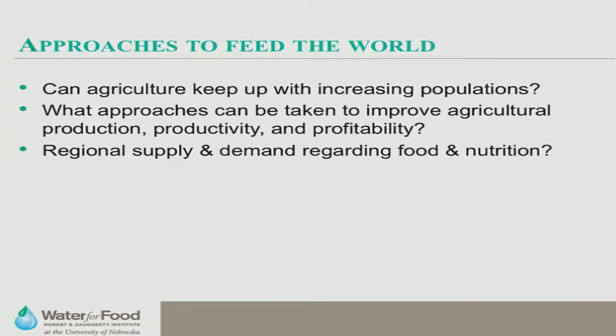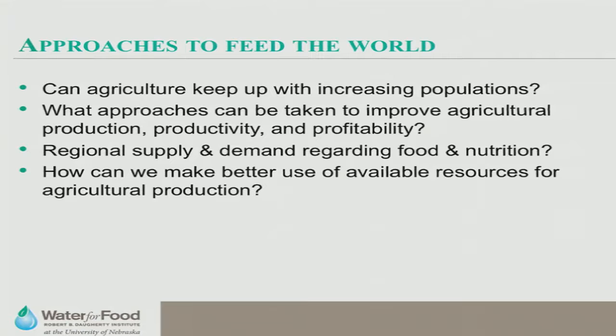There's also the issue of moving agricultural products from places with excess to places with need — it's not just a matter of global food production totals, but how food gets to where it needs to go. How can we improve the use of available resources — human resources, water resources, technological resources — to improve agricultural and food production?